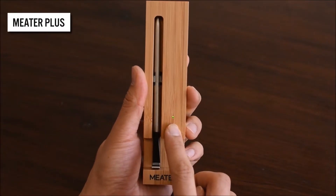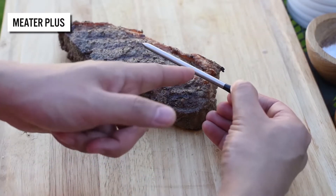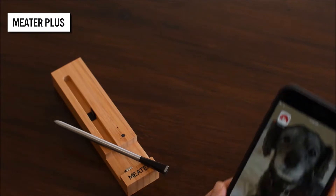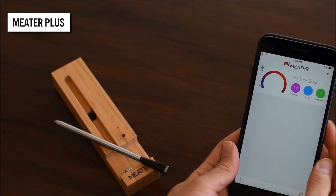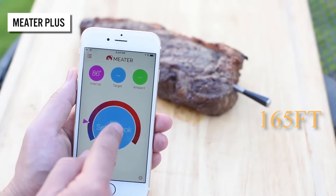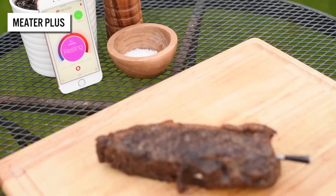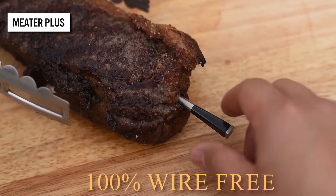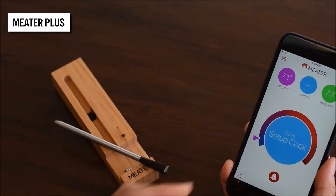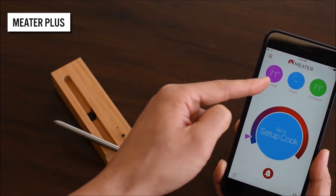Do you want to cook the perfect steak? Meet the world's best-selling meat thermometer with Bluetooth Repeater. This cool gadget sets you free from your grill or kitchen with a unique Bluetooth Repeater that can extend the wireless range up to 165 feet, so you can monitor your cook from a phone or tablet. It has dual temperature sensors that monitor internal meat temperature as well as ambient temperature, and it's 100% wire-free — the first truly wireless smart meat thermometer.